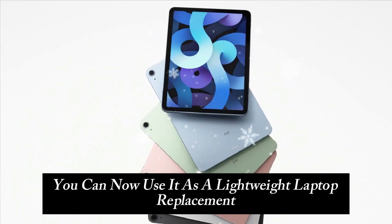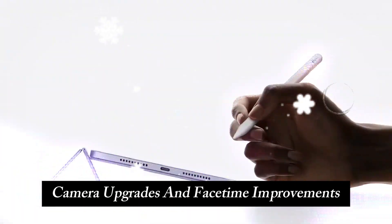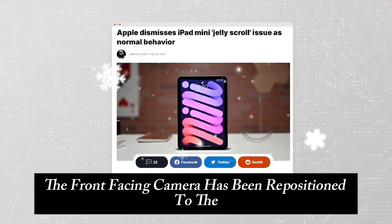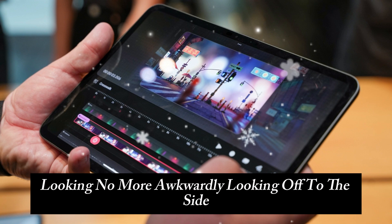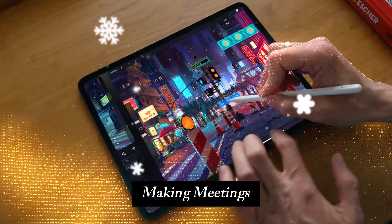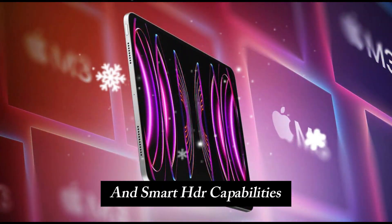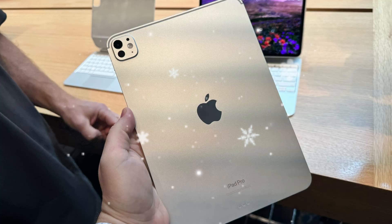This means you can now use it as a lightweight laptop replacement without breaking the bank. While tablets aren't necessarily known for their cameras, Apple has still made some notable improvements. The front-facing camera has been repositioned to the landscape edge, making FaceTime calls more natural and professional-looking — no more awkwardly looking off to the side. Center Stage technology keeps you in focus during video calls, making meetings and virtual hangouts feel more immersive. The rear camera sees a slight bump in quality, with better low-light performance and smart HDR capabilities. It's not a photography powerhouse, but for document scanning, AR applications, and casual photography, it does the job well.